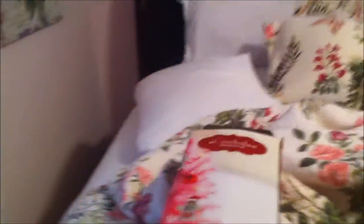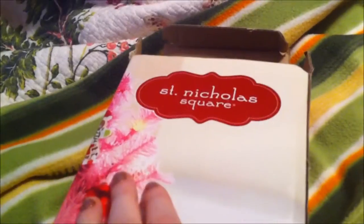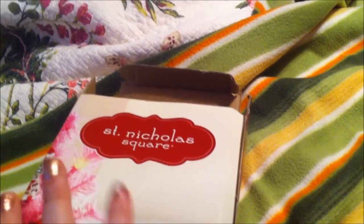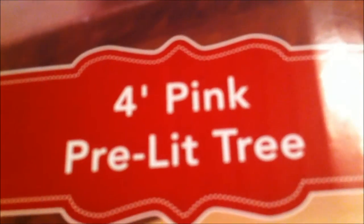I'll show you the brand right now — sorry for my bed being a mess, I was just like we're going to decorate. Anyways, it's by St. Nicholas Square. It's a really cute company that I only remember seeing around Christmas time at Kohl's. I got it at Kohl's — it's a four feet pink pre-lit tree.